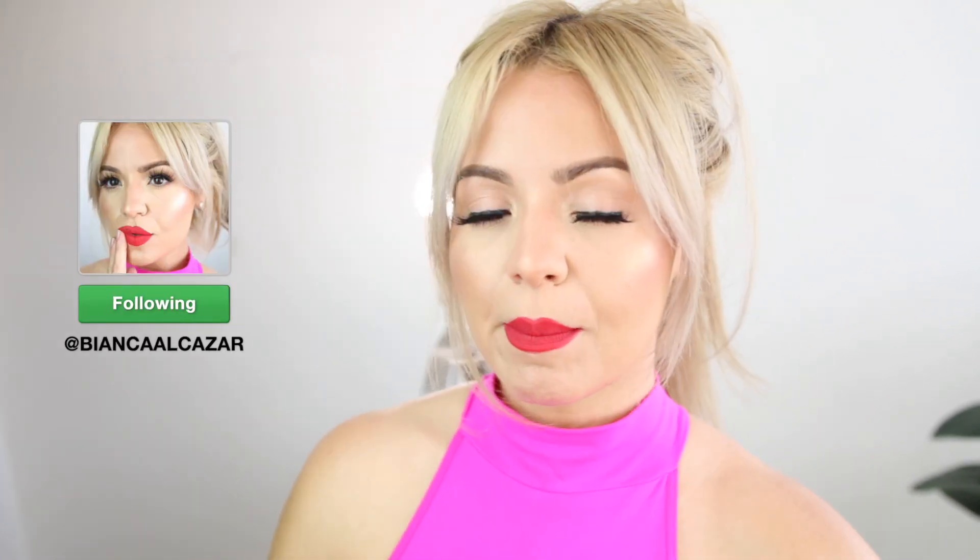Hello everybody, welcome back! In today's video I'm going to show you my favorites of the month. I really hope you guys enjoy — let me know if you do, don't forget to give it a big thumbs up and subscribe for more videos. If you want to keep in touch with me, ask me questions, or be my friend, you can follow me on my Instagram. I'll leave all my social media accounts down in the description box like I usually do.